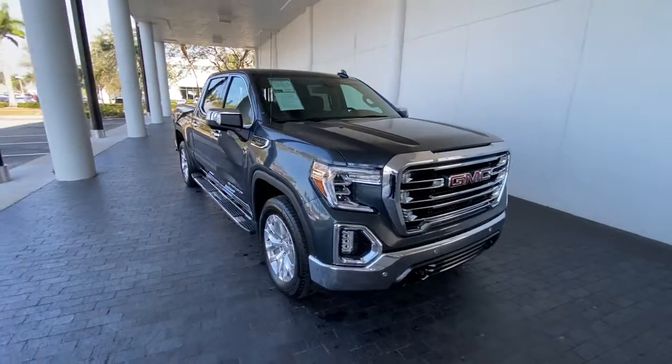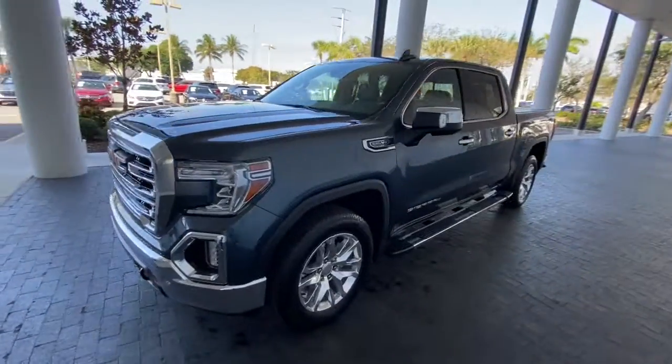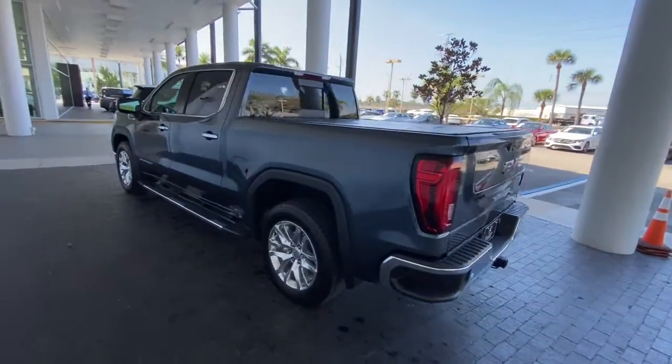You just found the 2020 GMC Sierra. This vehicle still has fewer than 20,000 miles on the clock, so it won't last long. Take every journey in stride in this capable, well-equipped Sierra.